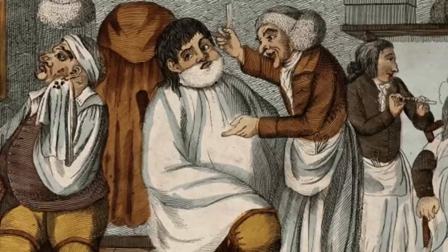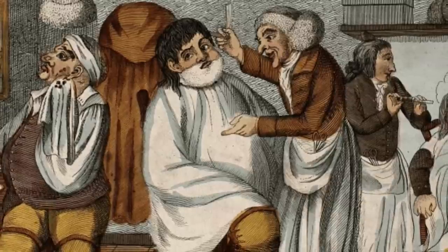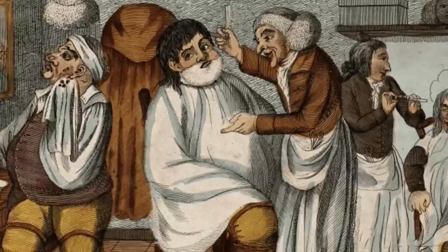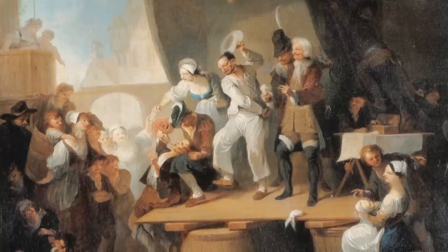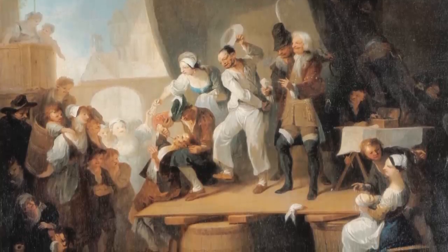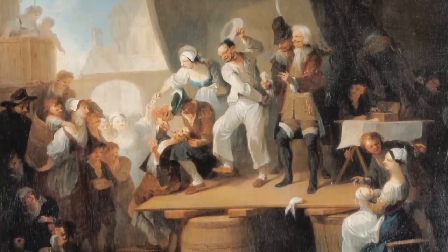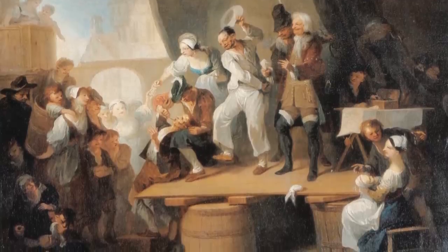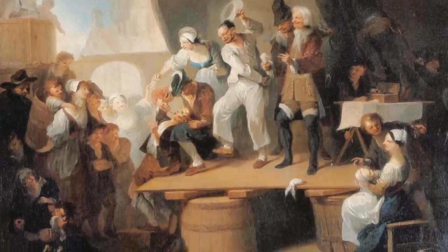Often seen as a glorified butcher by physicians, the following are a number of procedures carried out regularly by the barber-surgeons of the Middle Ages. It should be remembered that the medievals didn't understand the causes of bacterial infection, and there was certainly no such thing as anesthesia. Although strong wine and ale, as well as opioid poppies, could help to numb the pain.